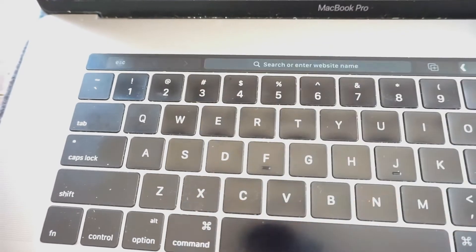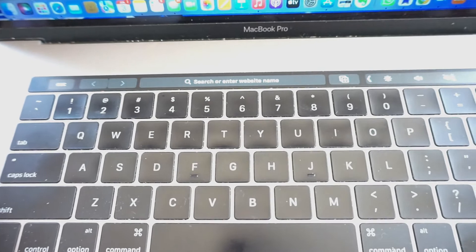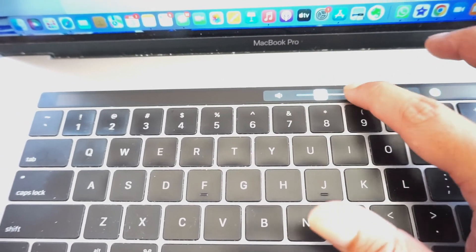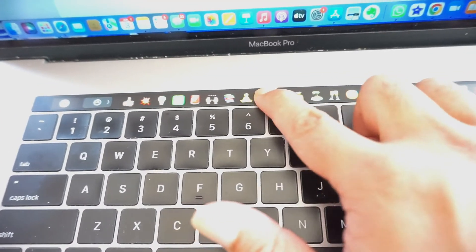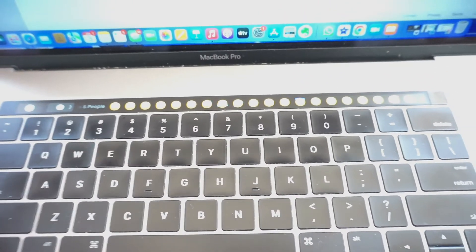I believe this was the first year they introduced the touch bar. It's kind of gimmicky, but it's something I enjoy using. There are a lot of good shortcuts for emojis and the various apps I use as a Realtor — it syncs with the touch bar for shortcuts. I've had it for about six years now. No complaints. It has enough power to do things smoothly — it's been my day-to-day consistent powerhouse.